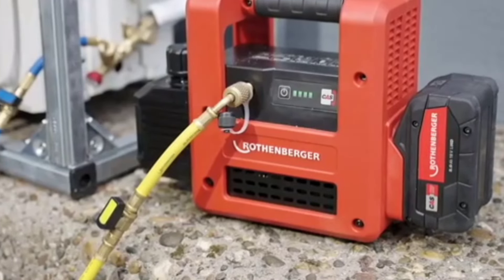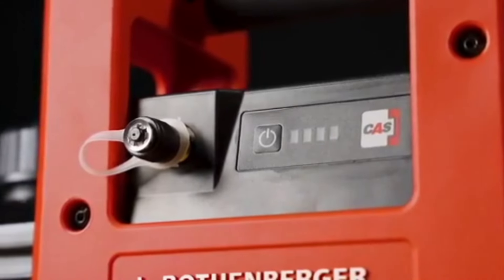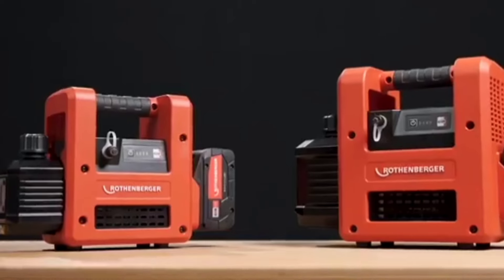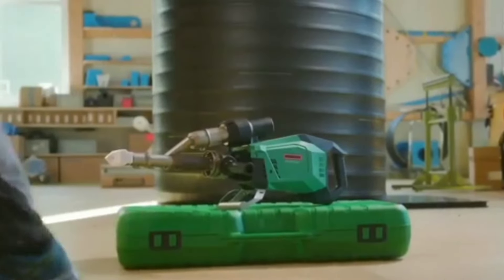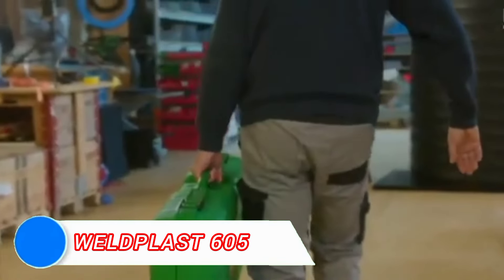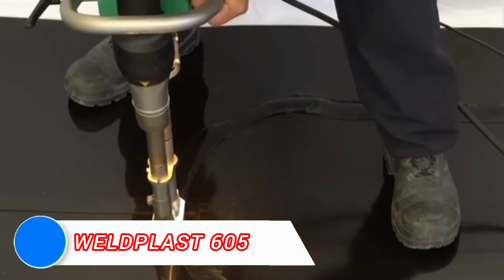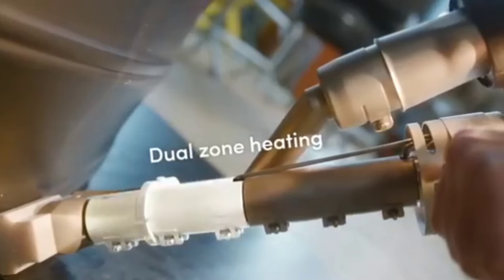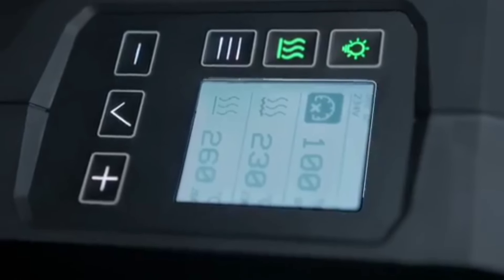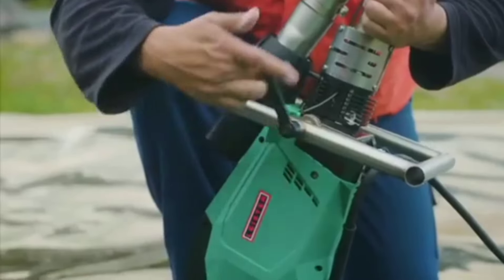This tool is a must-have for HVAC technicians who value speed and reliability when servicing refrigeration systems, as it reduces time on the job while ensuring superior system performance. For professionals working with plastic materials, the WeldPlast 605 Extrusion Welder offers a fast and reliable solution for welding plastic sheets and components. This tool is particularly useful in the fabrication and repair of large plastic structures, such as tanks and piping systems.